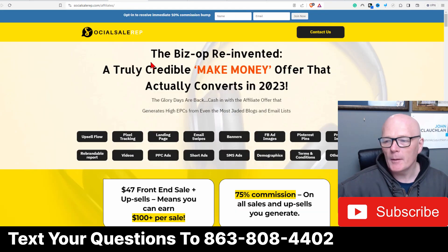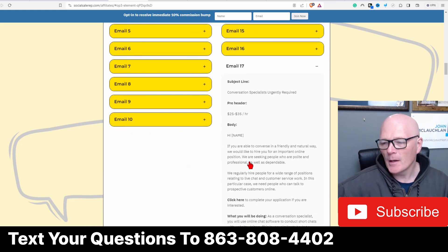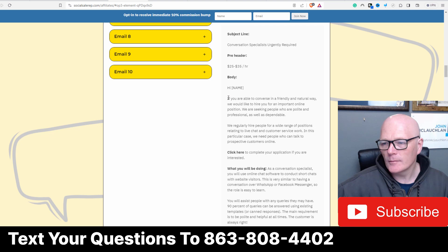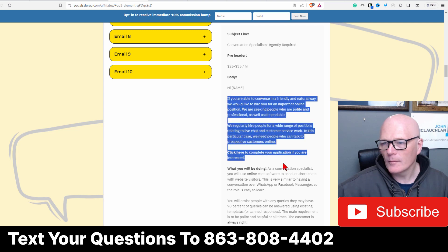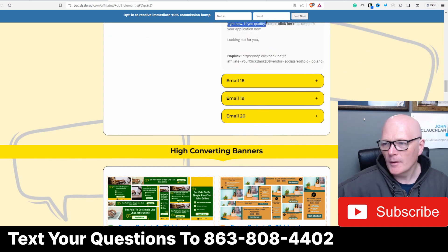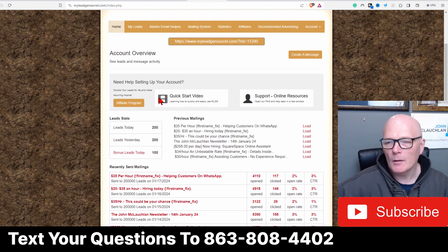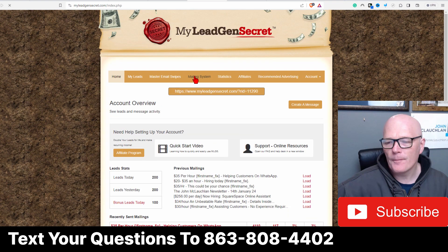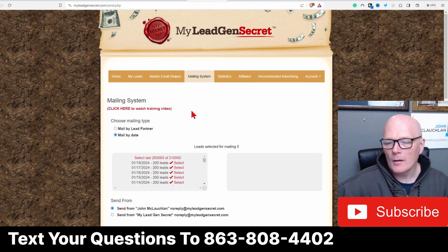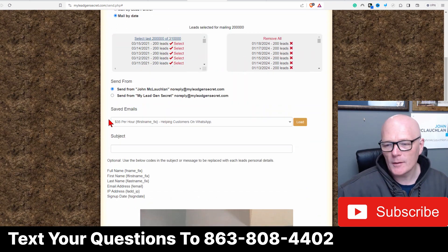We go to the affiliate page and I'm going to go to email swipes - we're on day 17. Let me go to the mailing system and I'm going to enter all the leads. So 310,000 - nice round number - 310,000 leads.